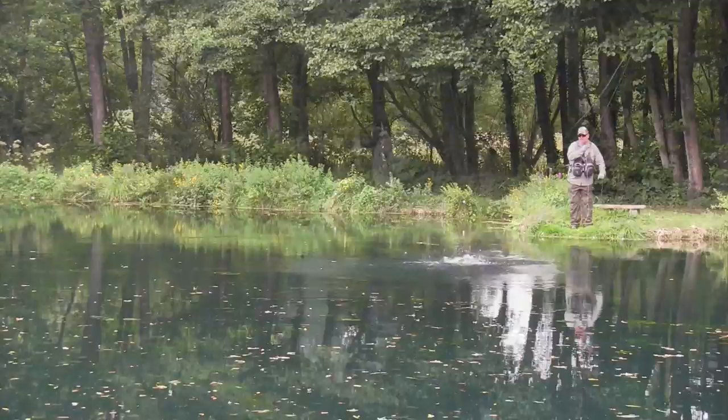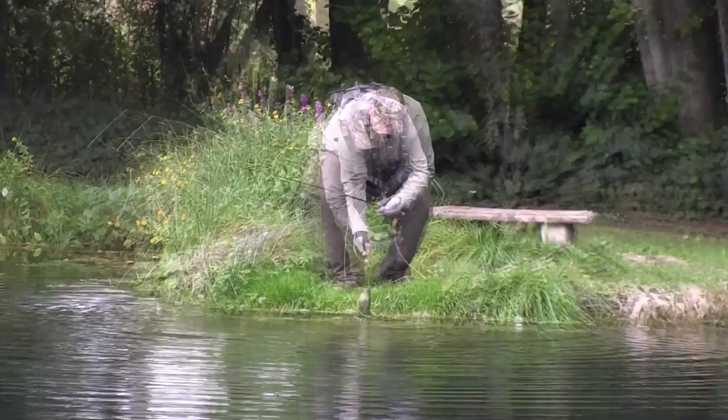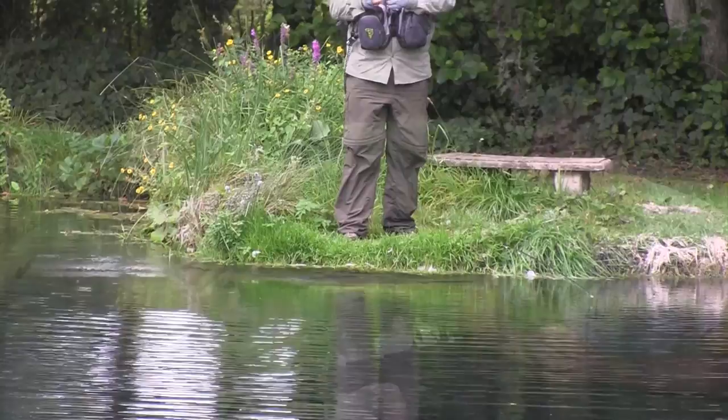Oh, that's a little brown - that's what Simon was saying, it's come in from the river. I'll just get him back - just a lovely little fish.